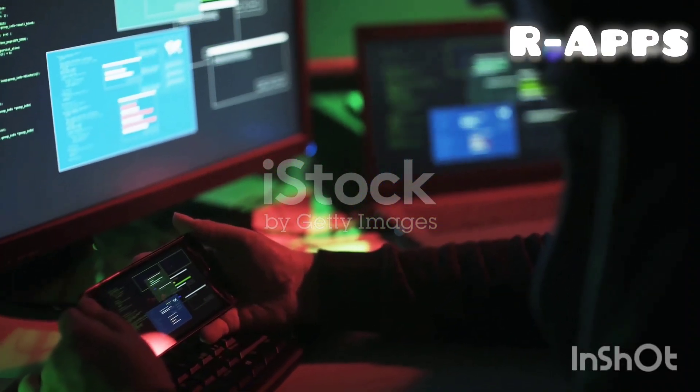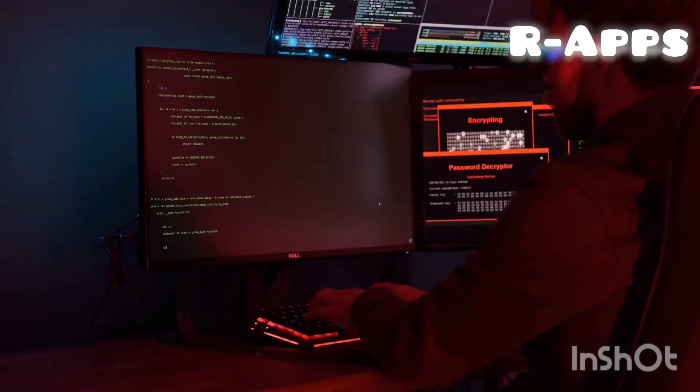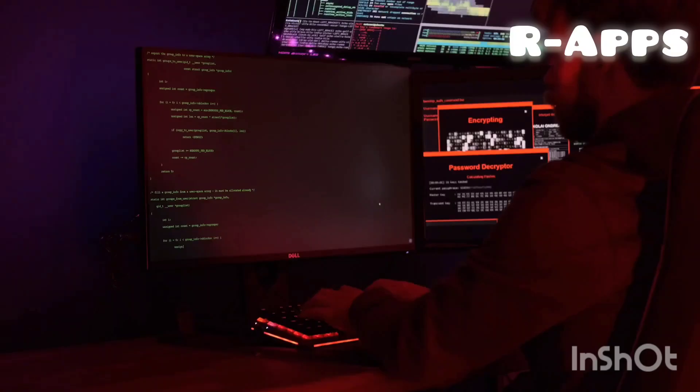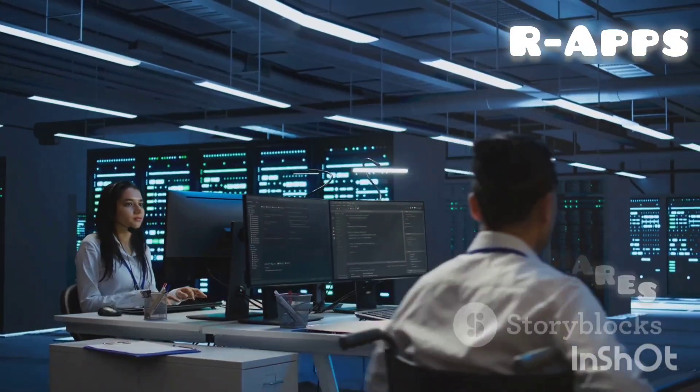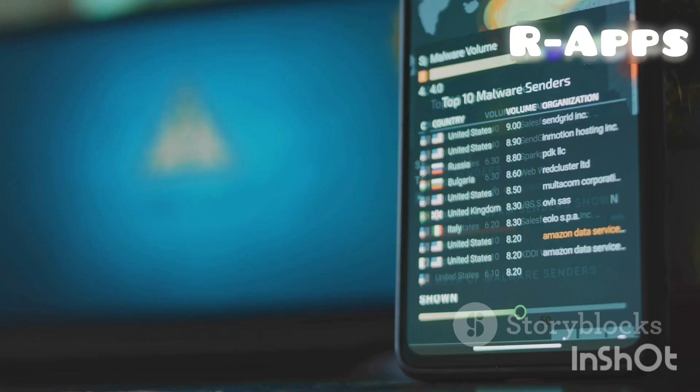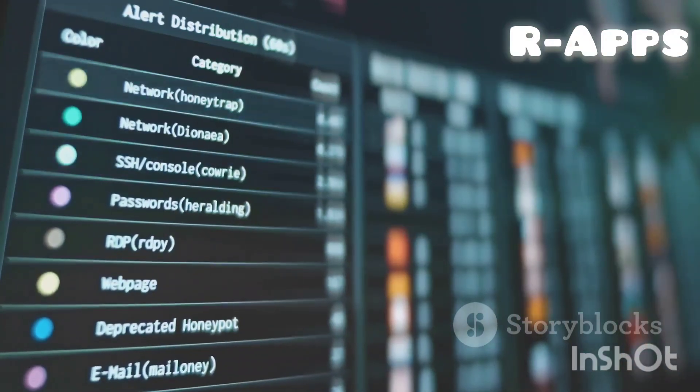Universal app access: beyond Tally Prime, use OurApps 2.0 to securely manage access to any server-based application, transforming your infrastructure into a robust web-like environment. Discover the power of OurApps 2.0 — experience unparalleled security, simplified management, and future-proof technology, all in one comprehensive solution.